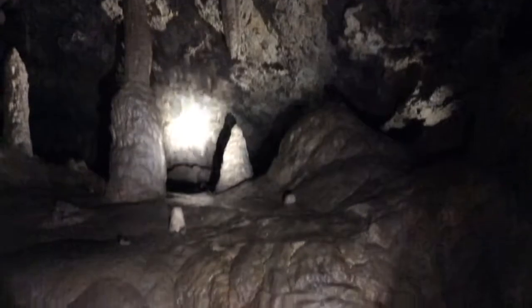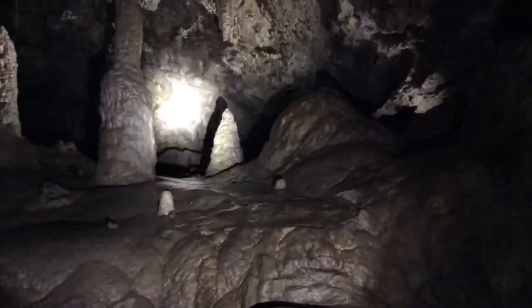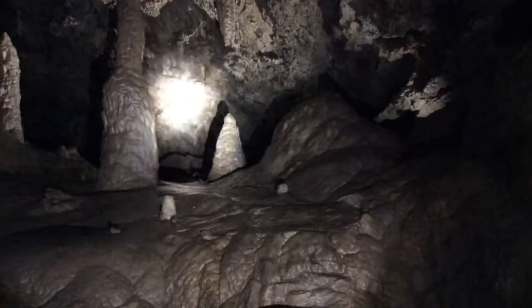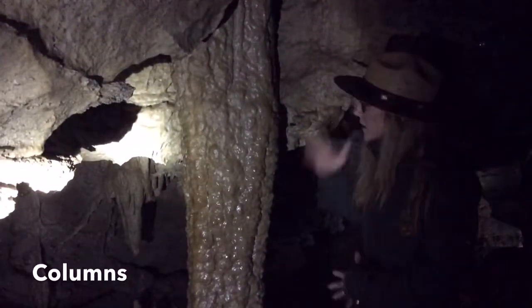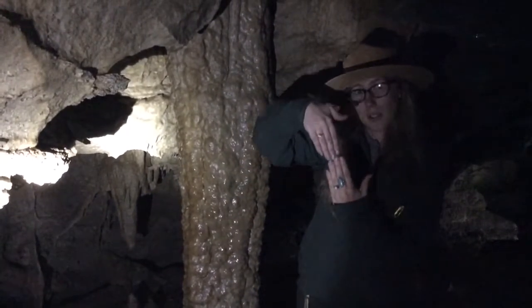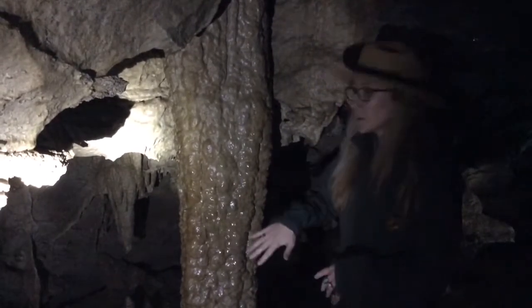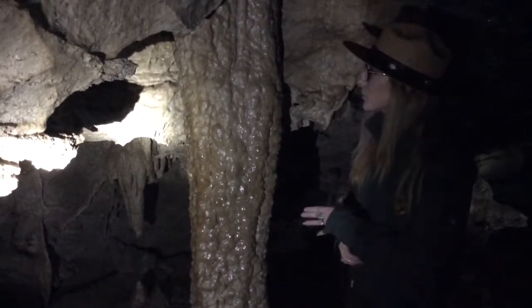Those stalagmites form because the water dripping down off of the stalactite hits the ground and deposits what calcite it has left, causing that stalagmite to start growing up away from the ground. Eventually they meet in the middle, which is when we get those columns. A column forms when a stalactite and a stalagmite have grown to meet each other. This column here is formed out of calcite crystals that have all grown right on top of each other to give us this beautiful formation — it's a whole lot taller than I am and it's pretty amazing.